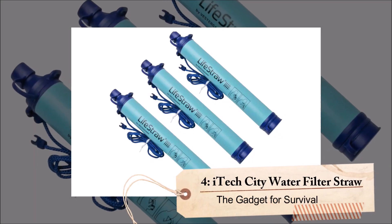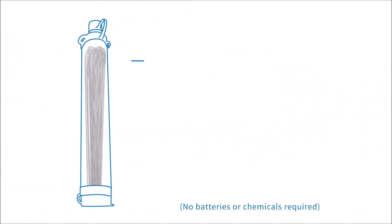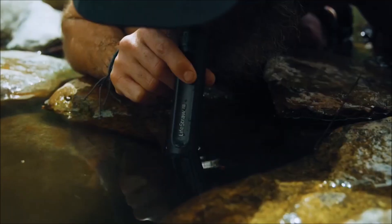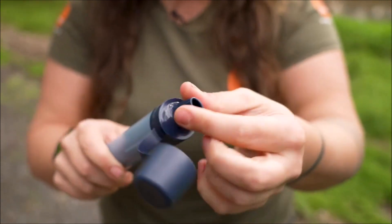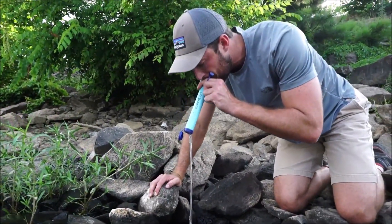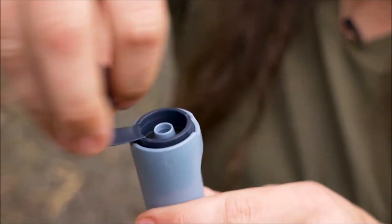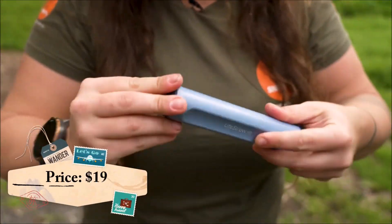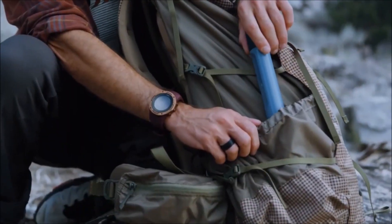Number 4: iTech City Water Filter Straw. This smart filter removes 99.99% of harmful microorganisms, mold, and bacteria from water, ensuring you have access to clean drinking water wherever you go. It's extremely easy to use — simply attach the device to a water bottle and drink the filtered water directly from it. The straw comes with a handy carrying case that can be filled with water for use on the go, and a syringe is included to flush out any debris. This lightweight and compact filter is perfect for camping, hiking, and other outdoor activities. Priced at just $19, the iTech City Water Filter is an affordable and reliable solution to stay hydrated and healthy on your outdoor adventures.